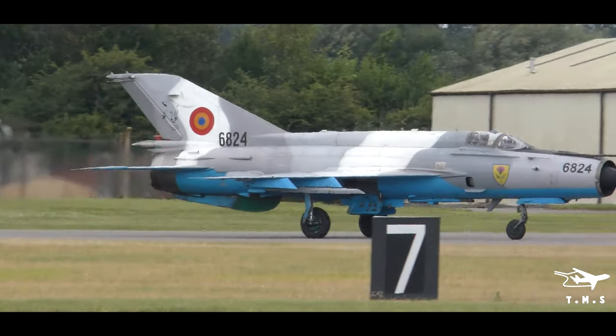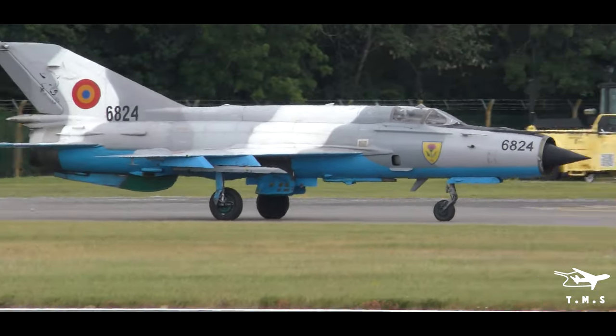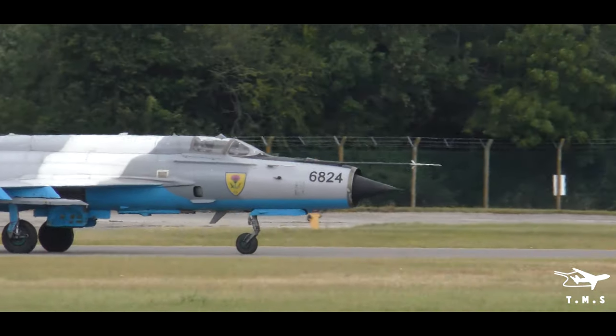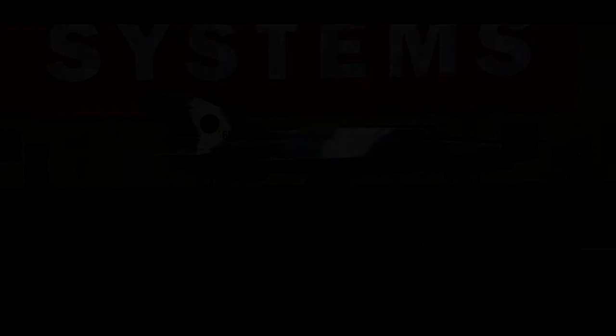Ladies and gentlemen, don't forget we have some strong winds on site today. Please make sure you keep a tight hold of your belongings and secure any loose items, particularly when using items such as personal umbrellas.